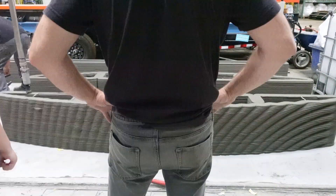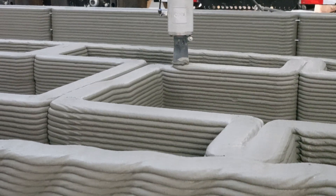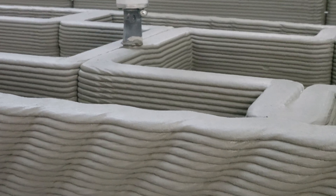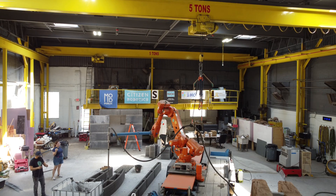Today we have a live print from Citizen Robotics in Detroit. This is the first non-profit organization that I've featured. Their goal is to use these technologies on construction sites to alleviate the physical demand of labor and enable women and children to work on job sites.